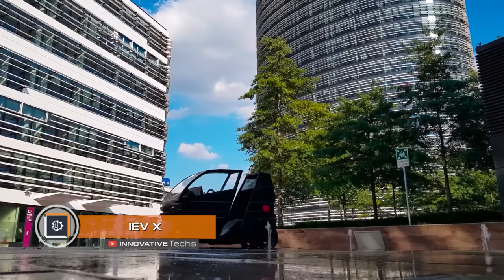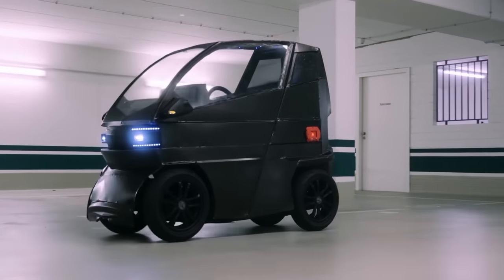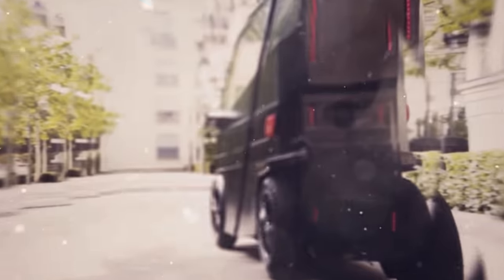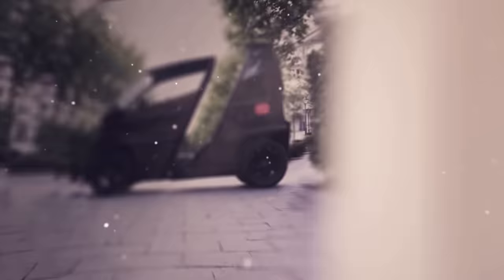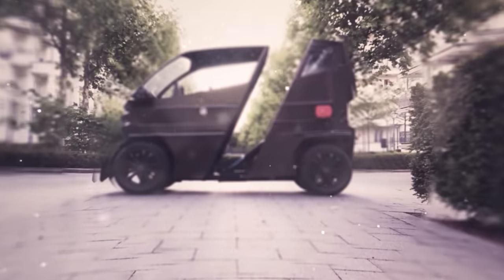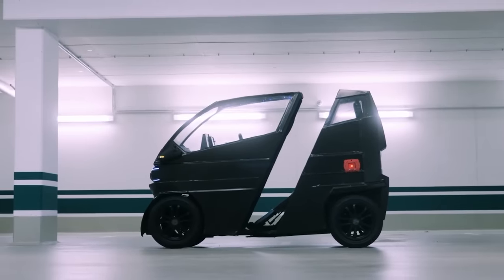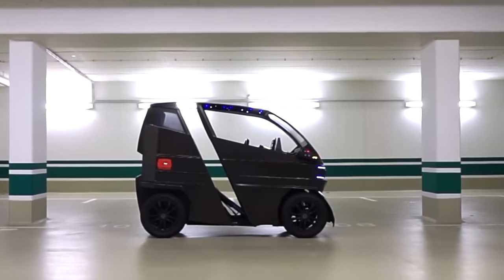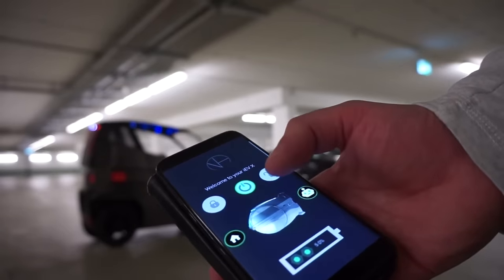IEVX. German engineers have always been able to surprise — the electric minicar IEVX is another proof of that. The car is five times smaller than a modern sedan, with dimensions of 30 by 63 inches. However, small dimensions are not the main feature: the electric car has a sliding base that turns a single mini car into a two-seater futuristic electric carriage.